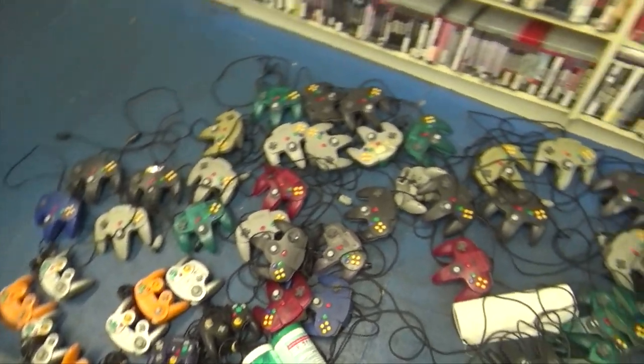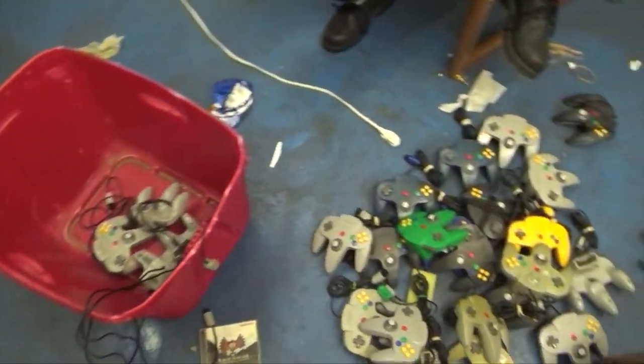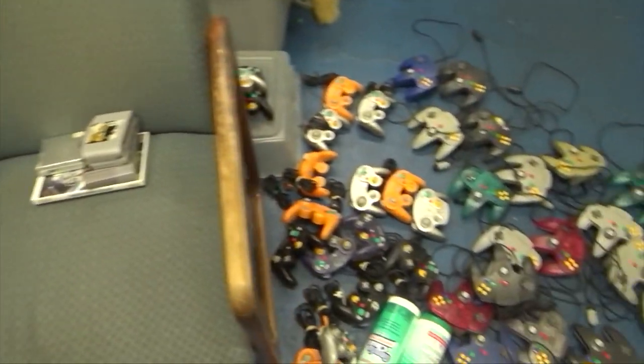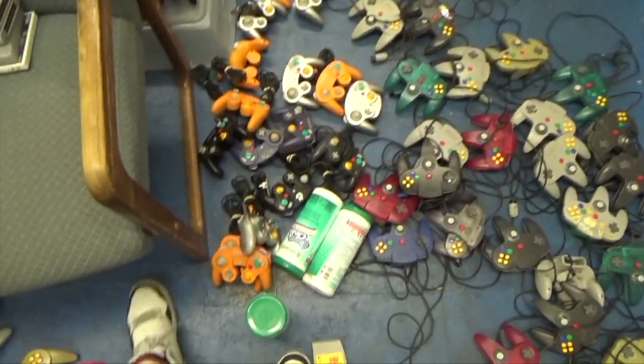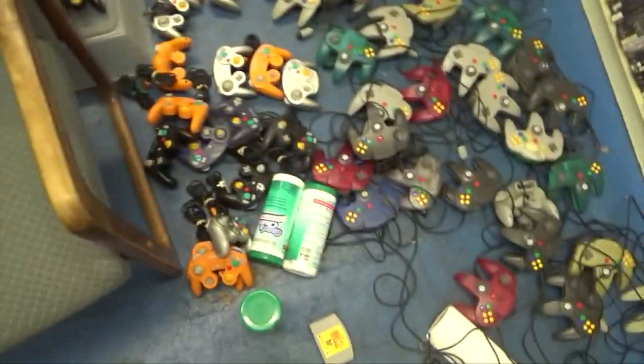As you can see around me, there's controllers — 64 controllers, GameCube controllers sprawled all out amongst the floor. I'm going to have to come back tomorrow and finish all this. I didn't even get halfway through. Those ones were rubber banded and cleaned, but there are so many controllers. Like I said, it was 74 N64 controllers, 22 GameCube controllers, and four Super Famicom controllers.